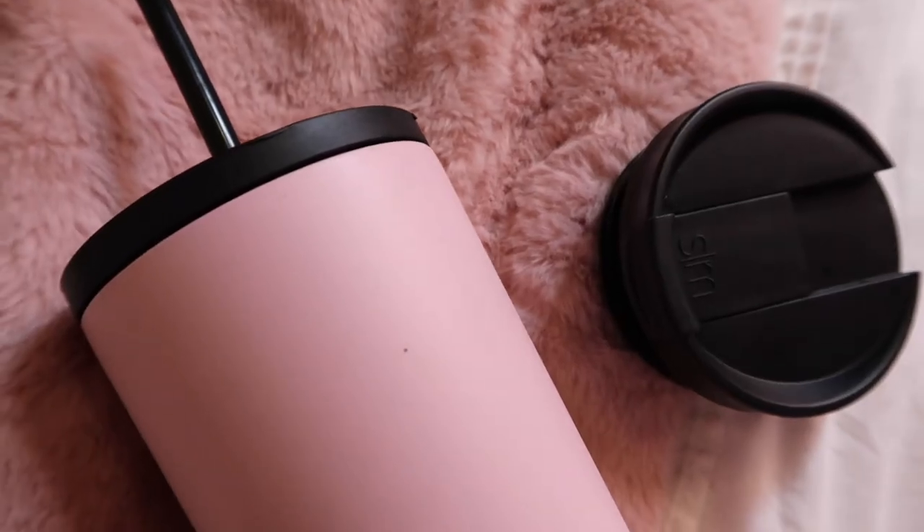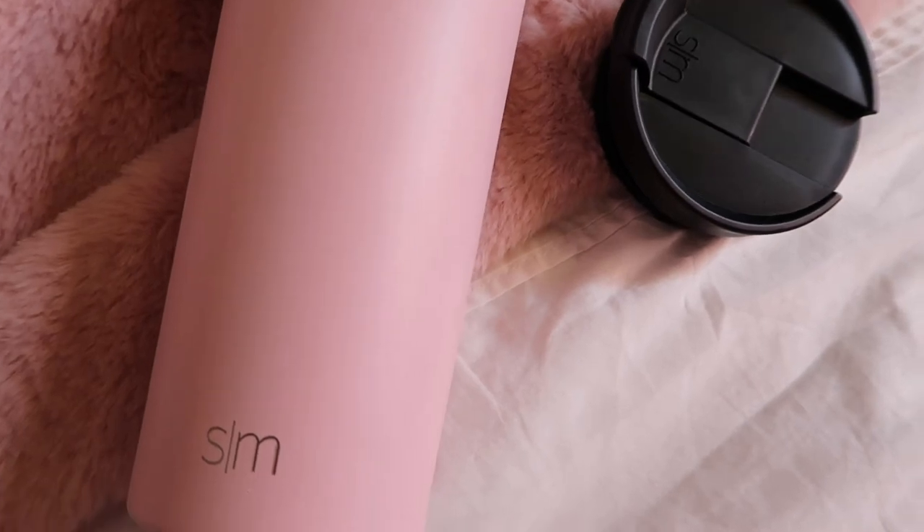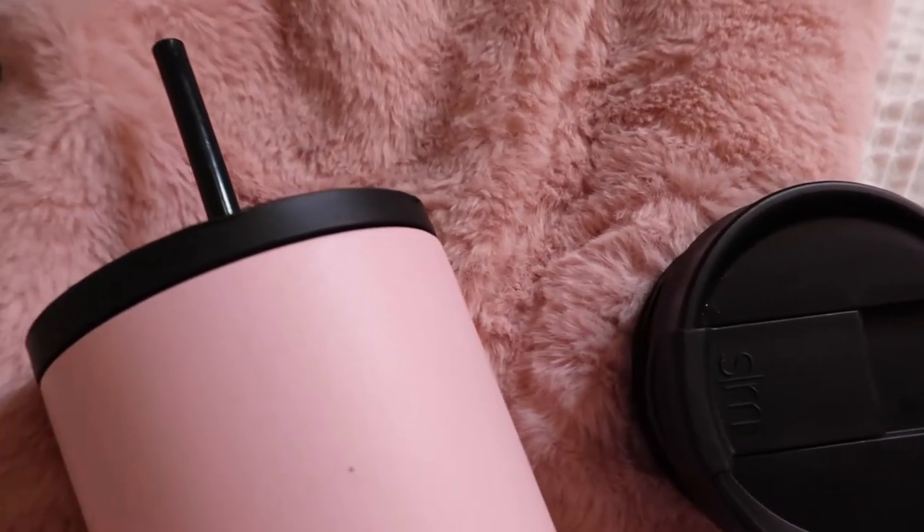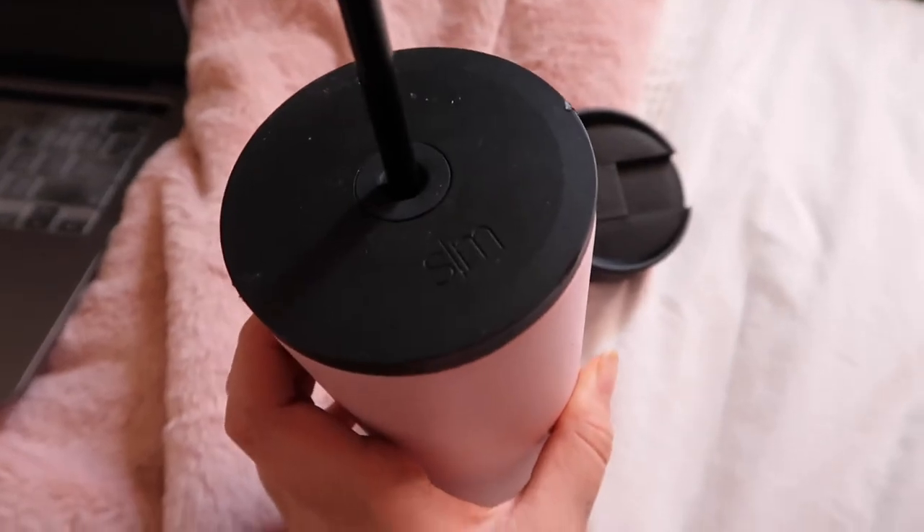The next thing is a water bottle, but not just any water bottle — it's an insulated water bottle. I got it in pink, but they do it in every color. It comes with two types of lids: one with a straw and one for hot drinks. It's all insulated inside, very durable — I've dropped it a few times but it's held up. Really well made and definitely worth every penny. This is probably one of my favorites.